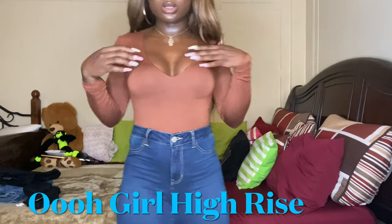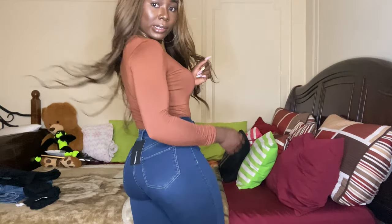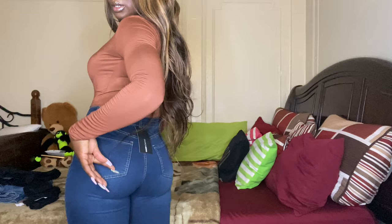The next pair are called the Oh Girl High Rise jeans. I would say these are my favorite dream jeans when it comes to how they fit. They're so plain — just straight down, no cuts — but the fit is popping. I'm on the bed showing you guys how they fit and how they contour my butt. These jeans really made my butt look extra, extra healthy. I love it, period.